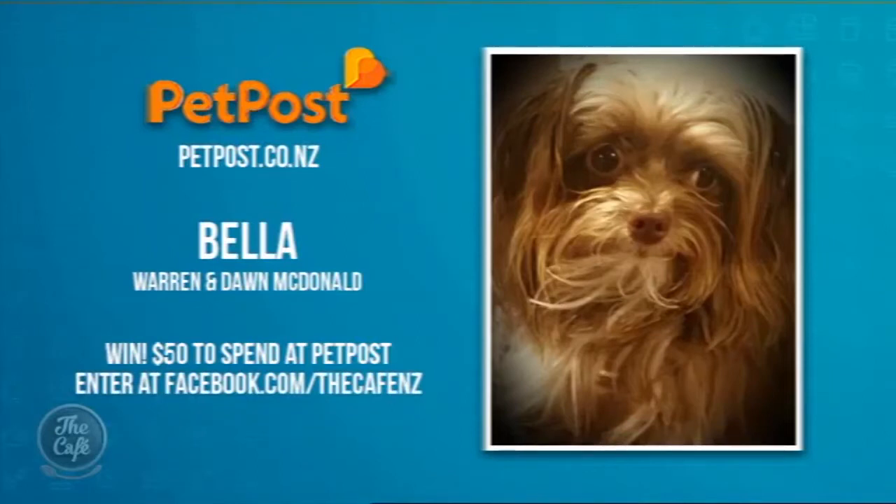And now to our pet of the week — congratulations to beautiful Bella! Look at that, it's like a professional photography shot. A $50 voucher to spend at www.petpost.co.nz is on its way to Bella's owners Warren and Dawn McDonald in Christchurch. If you'd like to enter your pet — any type of pet — just upload a pic on our Facebook page.